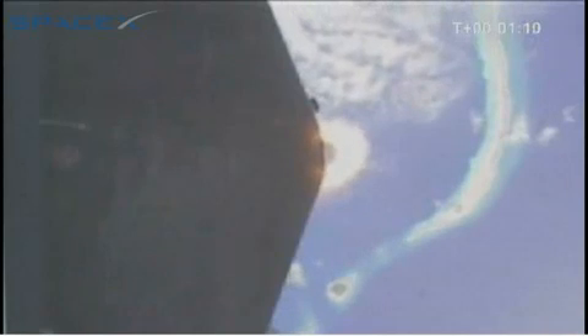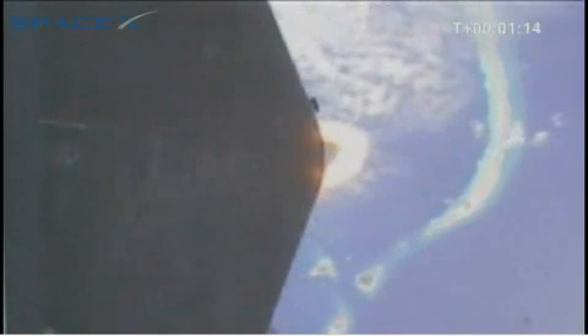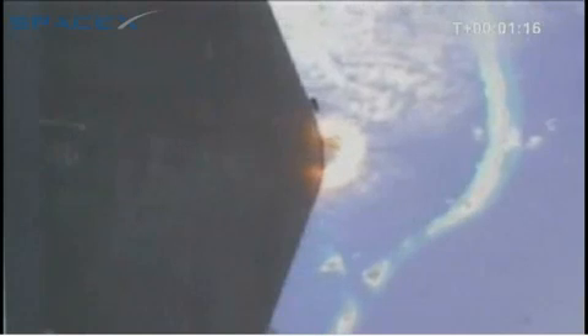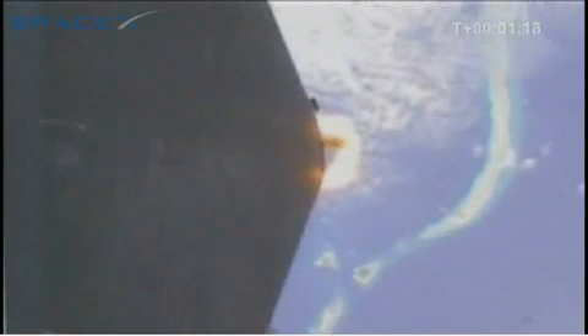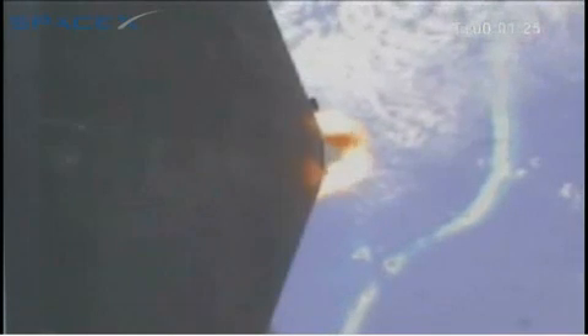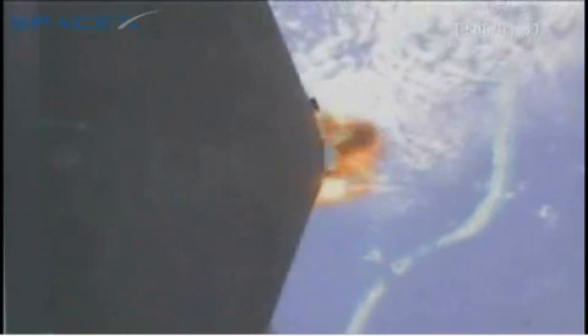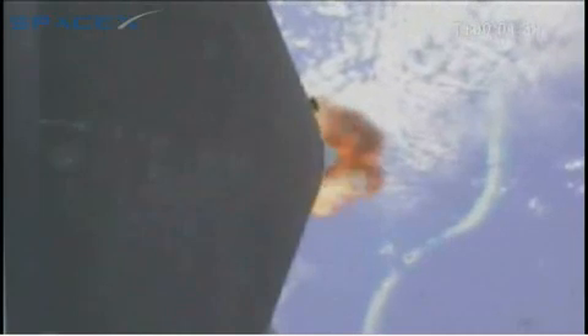Got max Q. First stage propulsion performance is nominal. Vehicle has a velocity of 630 meters per second and an altitude of 19 kilometers. You can see the plume of the engine expanding as we get into more rarefied atmosphere. It also gets blacker as there's less and less oxygen to support post-combustion.